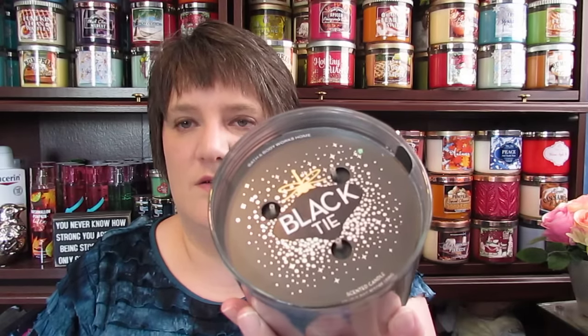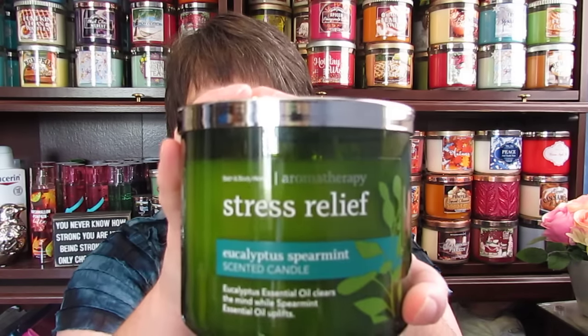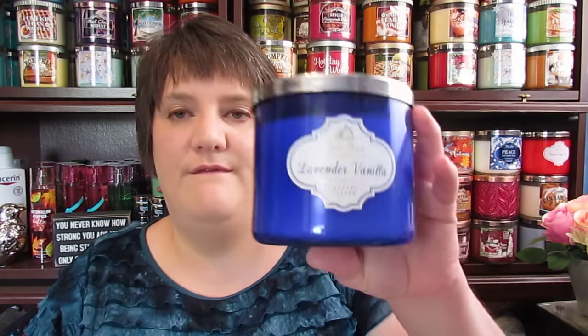I have the Pomegranate Prosecco Punch. I guess this is the lid that came with it — I thought this had a paper lid under it. This is the Black Tie. This one has a paper tag under it, so I put a lid on it. I have the Stress Relief Eucalyptus Spearmint. I have Lavender Vanilla. I have Bangkok Golden Temples and Spices.